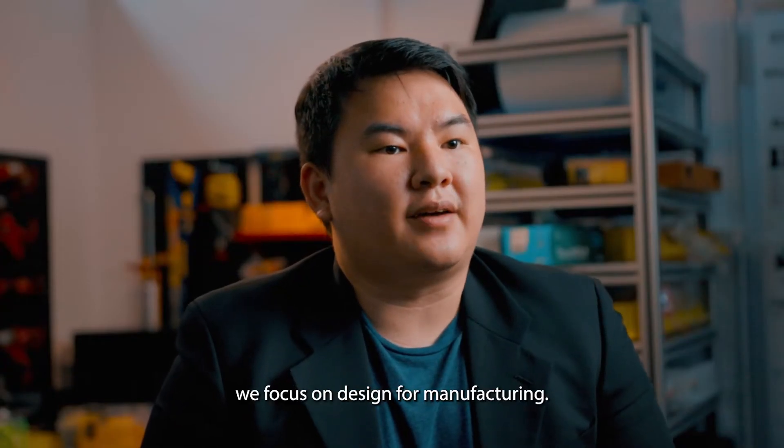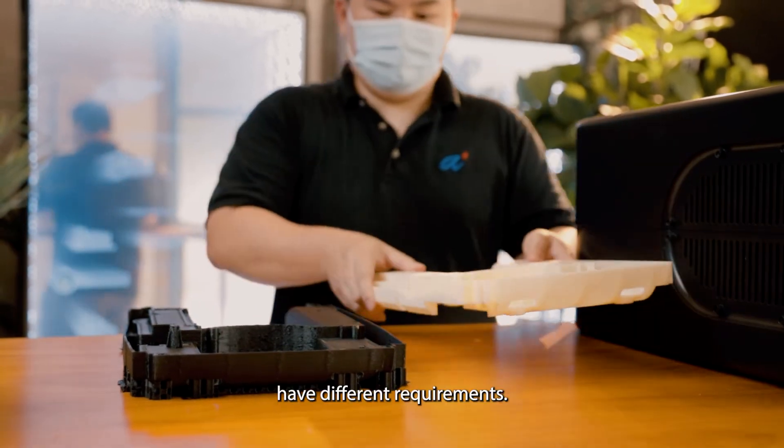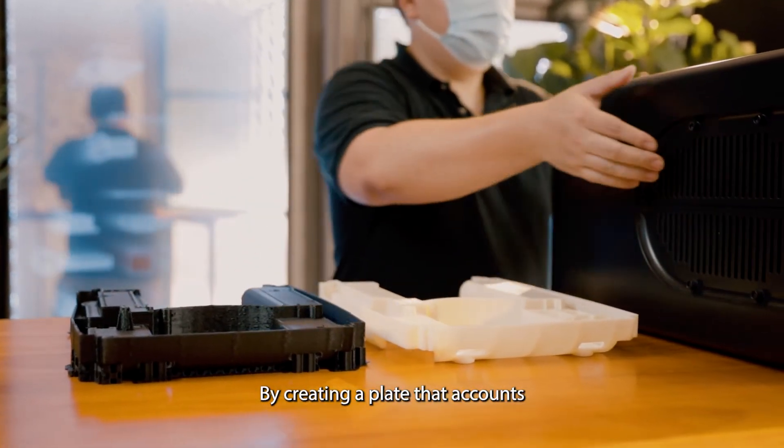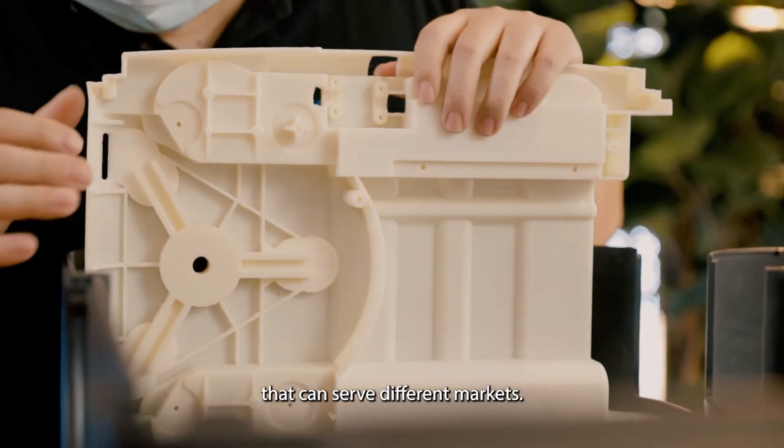Through this process, we focused on design for manufacturing. Different markets, be it Asia or Europe, have different requirements. By creating a plate that accounts for this flexibility, we help them create a singular product that can serve different markets.